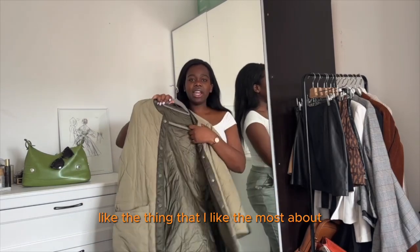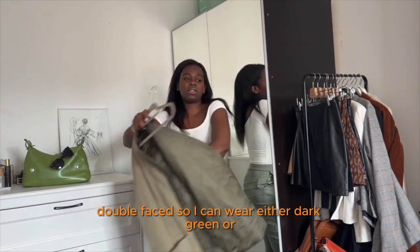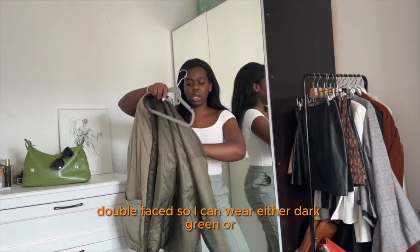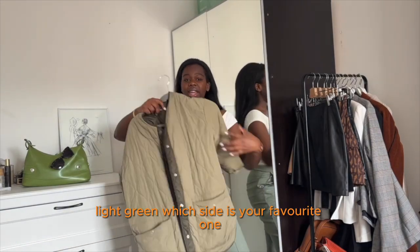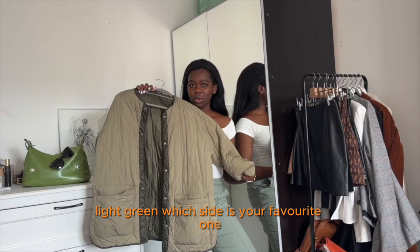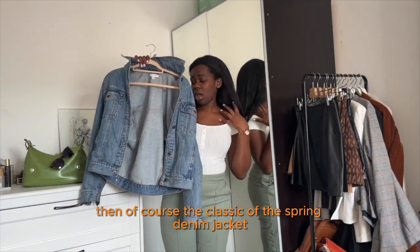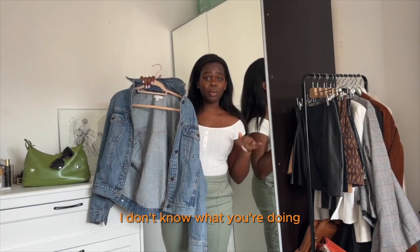I forgot to say — the thing I like most about this coat is that it's double-faced. So I can wear it either dark green or black. Which is your favorite? Then, of course, the classic of spring: a denim jacket. If you don't have a denim jacket for spring, I don't know what you're doing, but you're doing something wrong.